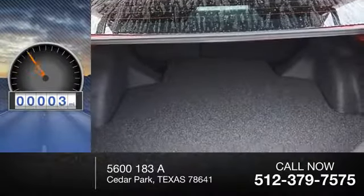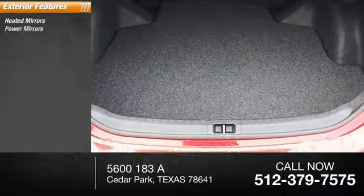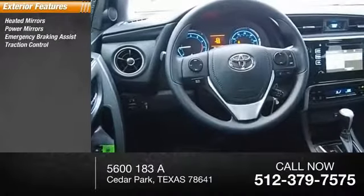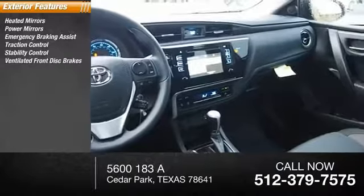This vehicle has less than 100 miles. Here are some of this vehicle's great options: heated mirrors, power mirrors, emergency braking assist, traction control, stability control, ventilated front disc brakes.